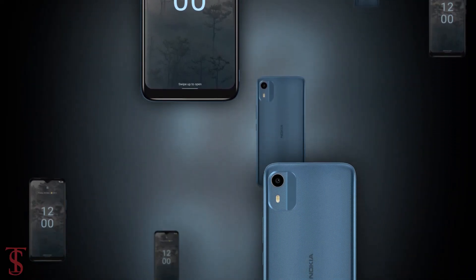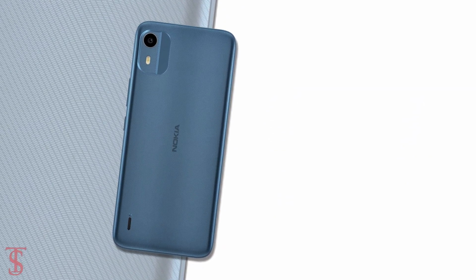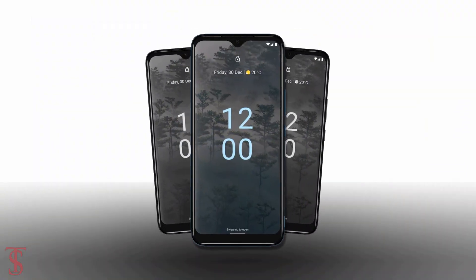So, what do you guys think of this Nokia C12 Plus smartphone? Do let us know in the comment section below. Stay tuned to TechStyle YouTube channel for more tech updates. Thanks for watching — we'll see you in the next video.